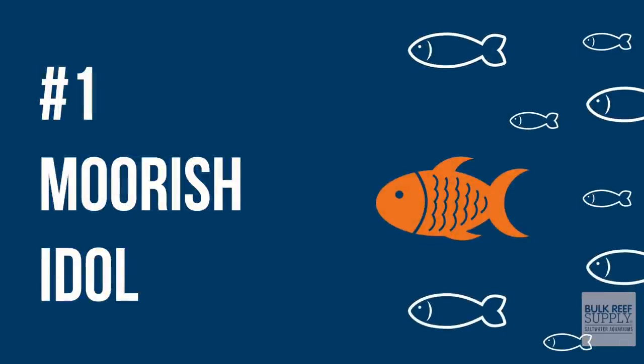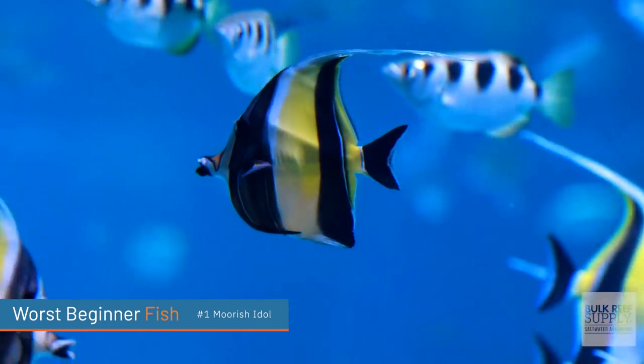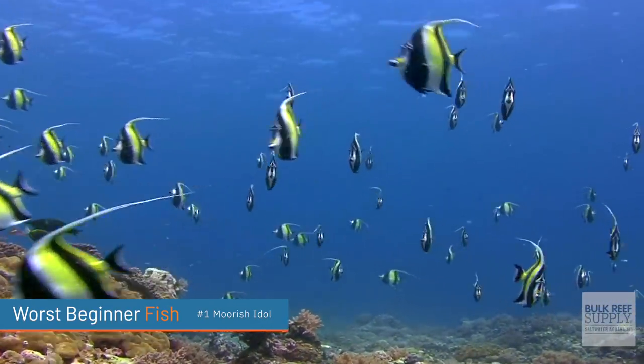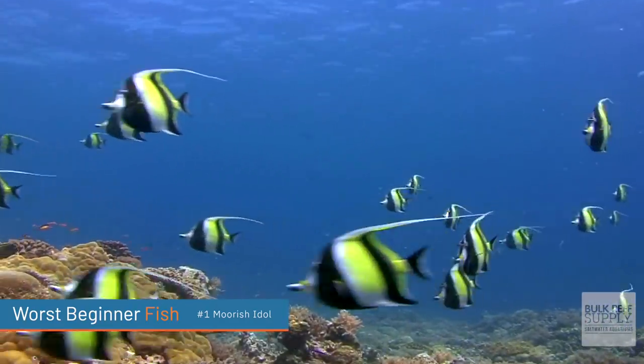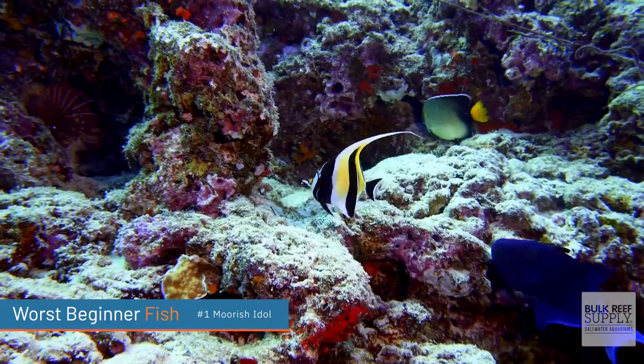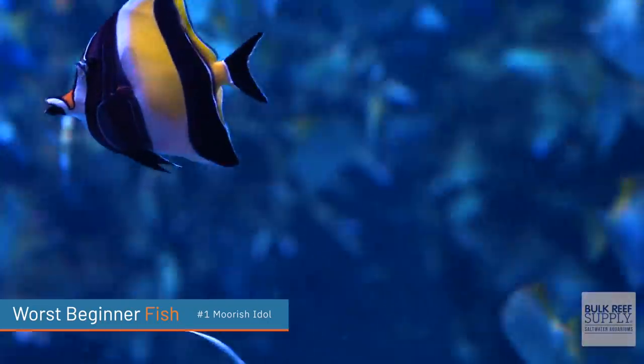The number one worst beginner fish you could buy is actually a fish that looks very similar to the butterfly fish — we're talking about the Moorish idol. These are beautiful fish, and if you snorkel around Hawaii you have seen them: gorgeous, long waving fins. Don't get them. They are super picky eaters. If I thought copperband butterfly fish were picky eaters, Moorish idols are even worse. I have heard story after story and have rarely, if ever, heard of somebody successfully keeping a Moorish idol. The only people who have some success are those with huge, well-stocked tanks that just have a ton of live food so the Moorish idol can peck at it every single day. Pretty much every single beginner won't have that. Just stay away from them. If you do want a Moorish idol in the future, do a ton of research, talk to hobbyists who have successfully kept them for their tips and tricks, and then build a system around that fish.